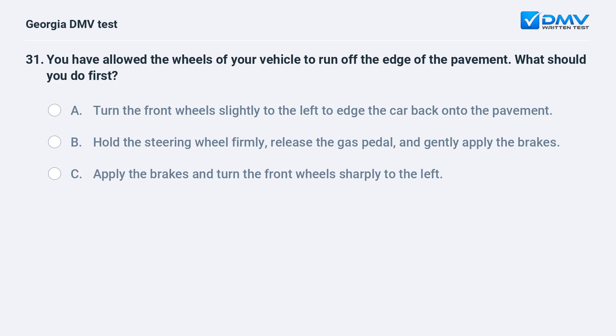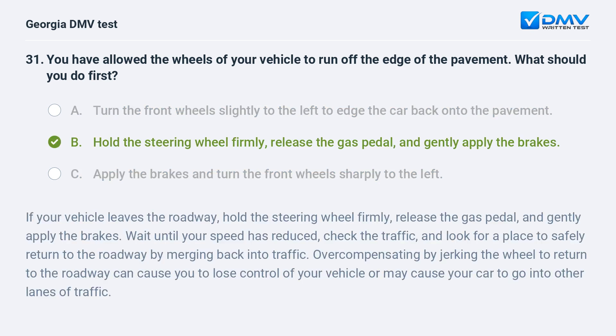You have allowed the wheels of your vehicle to run off the edge of the pavement. What should you do first? A. Turn the front wheels slightly to the left to edge the car back onto the pavement. B. Hold the steering wheel firmly, release the gas pedal, and gently apply the brakes. C. Apply the brakes and turn the front wheels sharply to the left. B. Hold the steering wheel firmly, release the gas pedal, and gently apply the brakes.